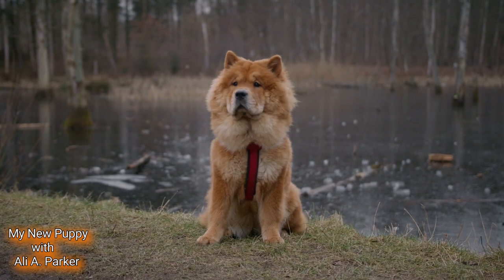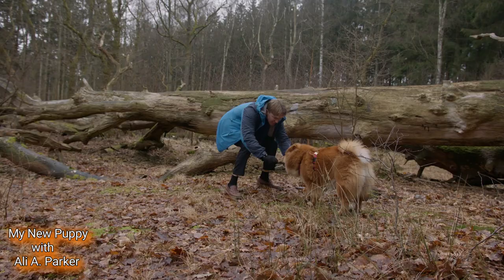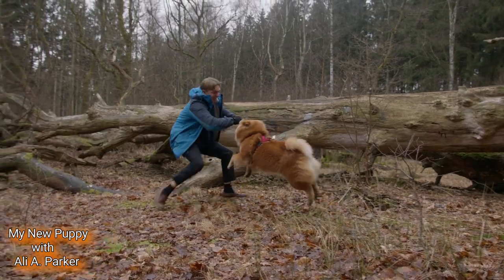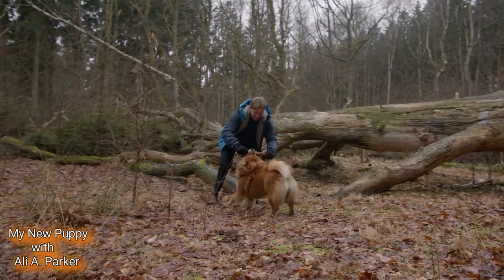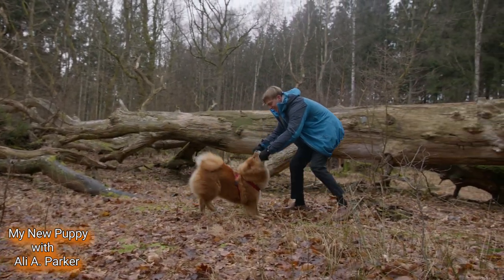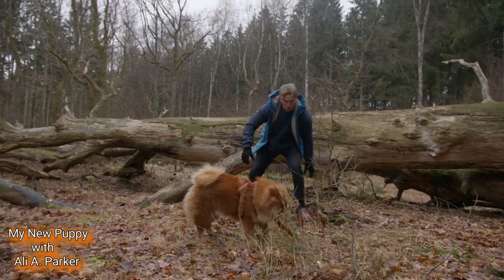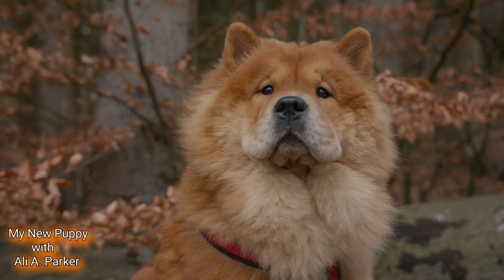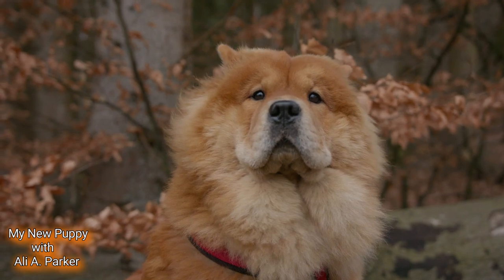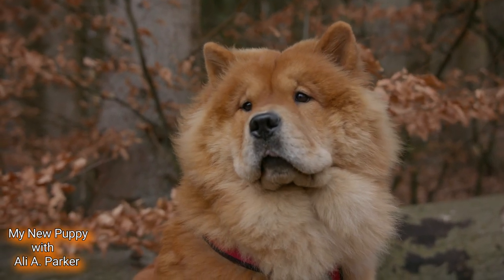And there you have a glimpse into the world of the Chow Chow. If you're considering adding one of these dogs to your family, make sure you do your research and find a responsible breeder, or consider adopting from a rescue organization. Thanks for joining me today on this journey of discovery.